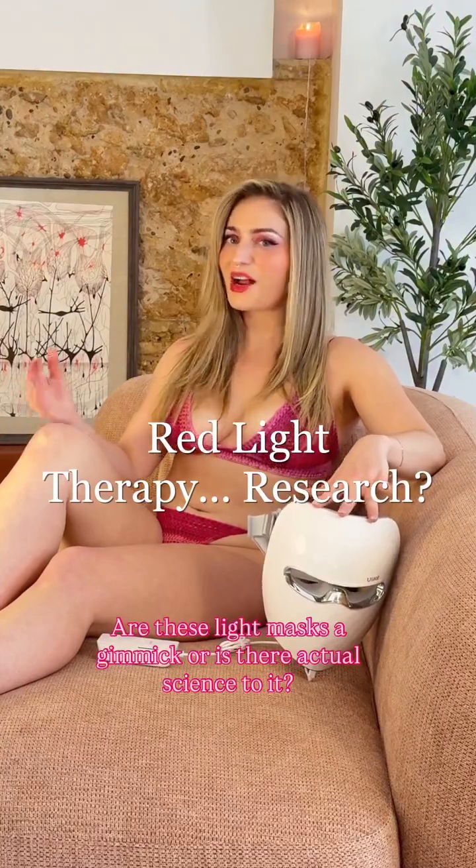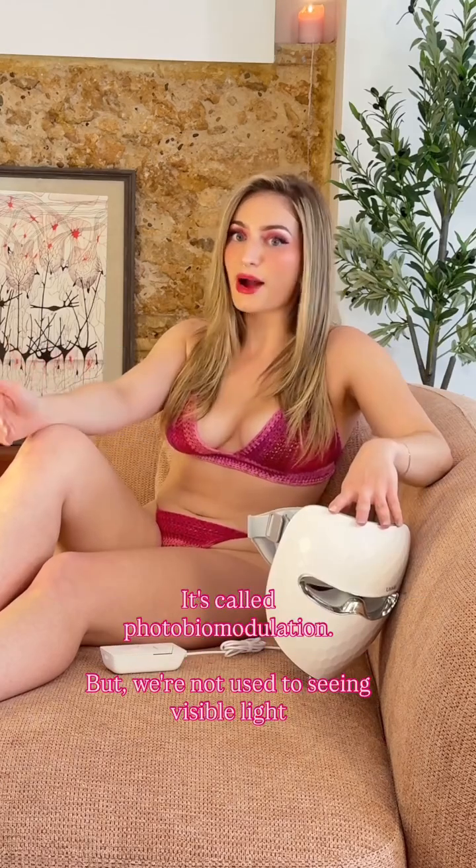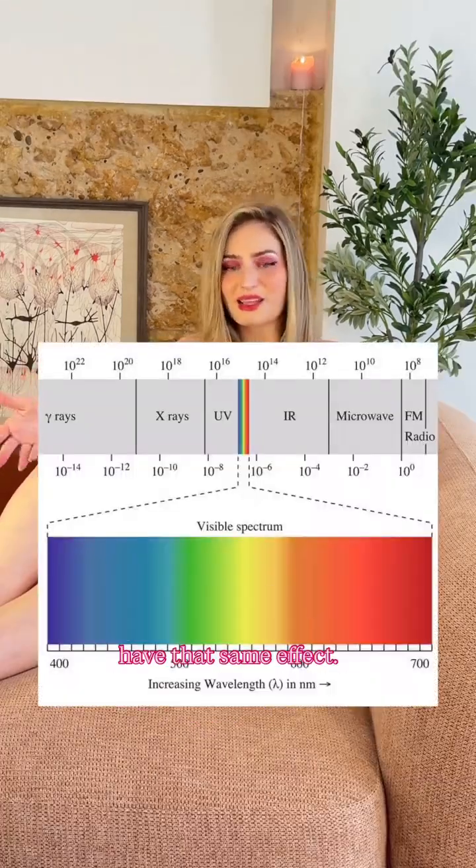Are these light masks a gimmick or is there actual science to it? You already know that light does things to our cells — it's called photobiomodulation. But we're not used to seeing visible light have that same effect.